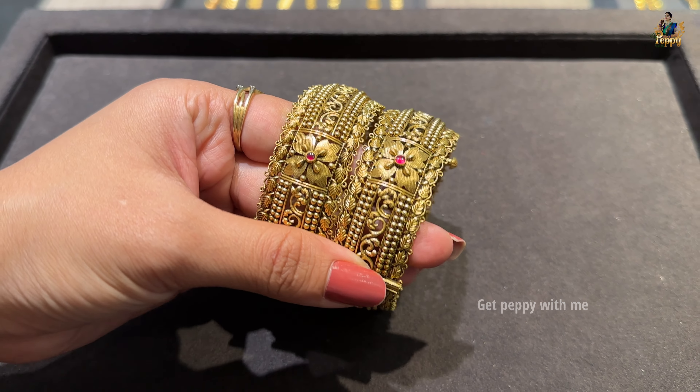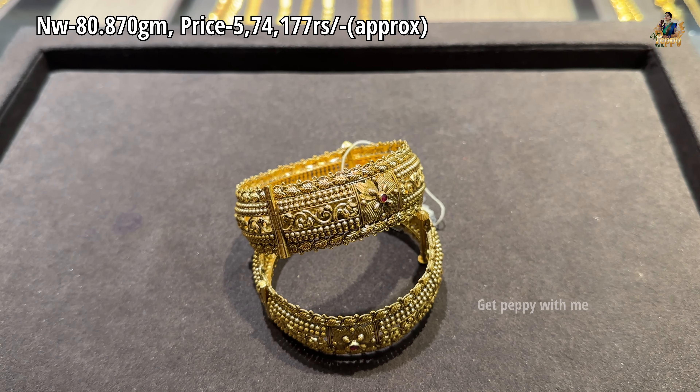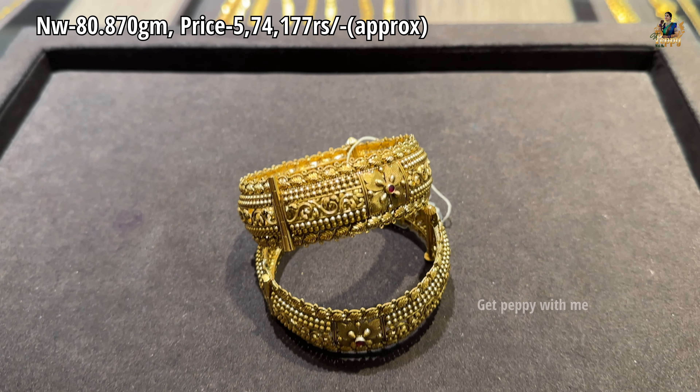Next is an antique finish heavy kada bangle with a screw. Net weight of this is 80.870 grams and the price is ₹5,74,177 rupees for a pair of bangles.